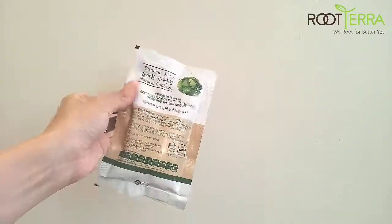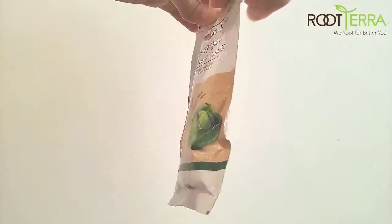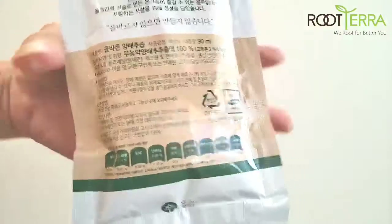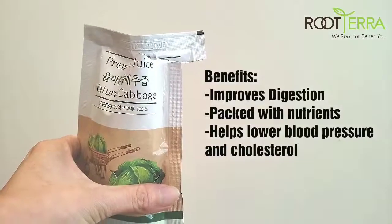Natural cabbage extract — there are 30 pouches in one box. Eco-friendly certified organic cabbage, made from pure juice technology, which is pesticide free, made right with no preservatives, no additives, and no artificial flavors. I opened the pouch to show you what it looks like.